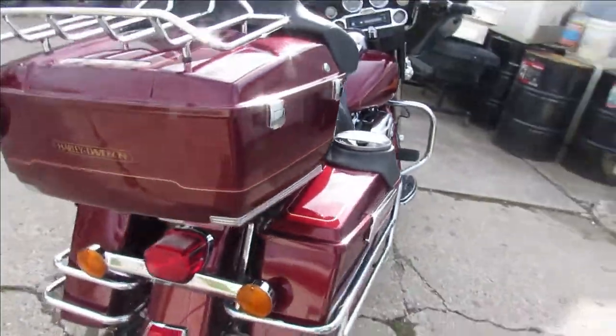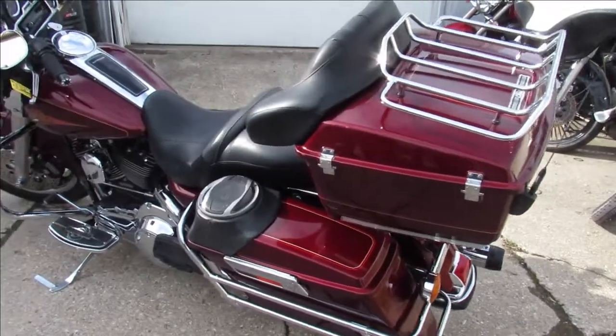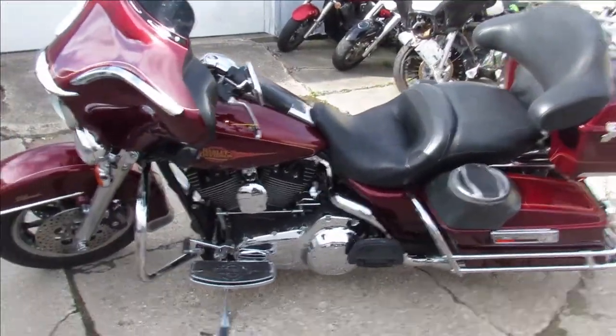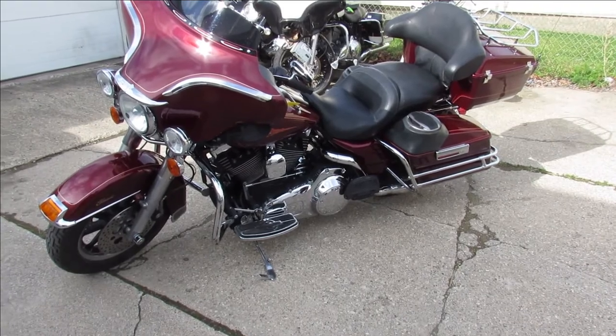It's got the Alpine stereo and speakers and the saddlebags, which sound great. Just been serviced at the dealership — all the fluids have been changed, this thing's ready to ride. It's a great full dresser for the money, guys, can't go wrong. 2008 Electra Glide — visit our website, YouTube channel, Facebook page, call today, and you can ride today. approvalpowersports.com.